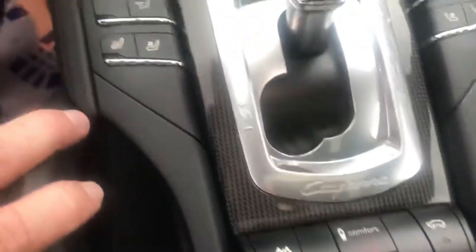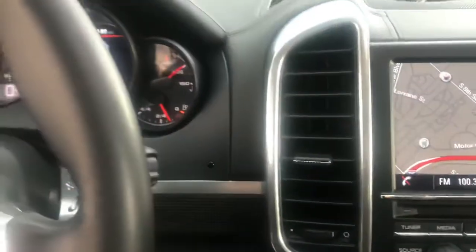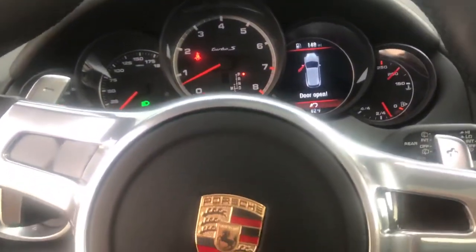If you'd like more details about this Cayenne, you can reach out to me, Randy Waite, at Porsche Colorado Springs. My mobile number is 224-770-1060. That's 224-770-1060. Thanks for watching.